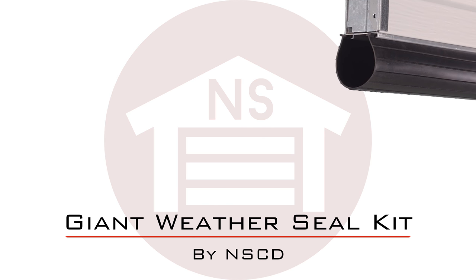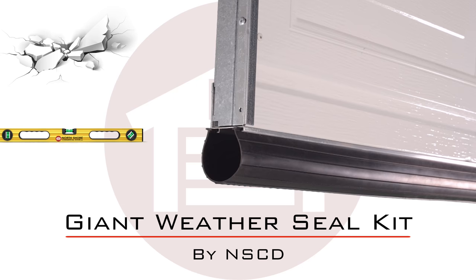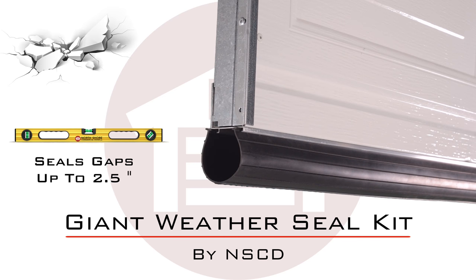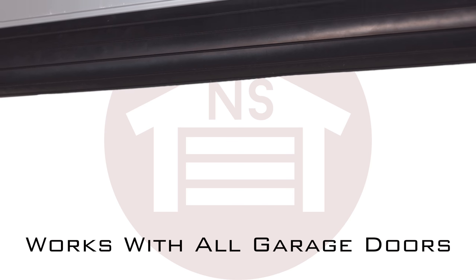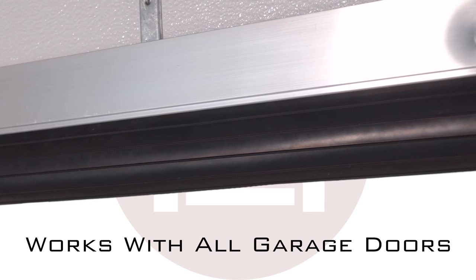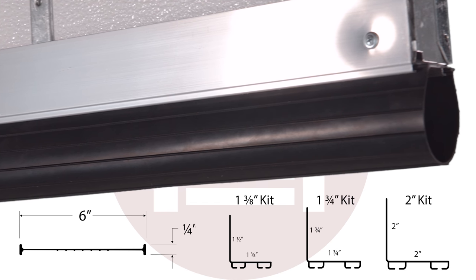We are proud to offer the first and only giant weather seal kit on the market. This weather seal is designed to be an all-in-one solution for cracked and extremely uneven surfaces. The giant weather seal will fill gaps up to two and a half inches and is excellent for sloped concrete. The giant weather seal can be installed on any garage door.